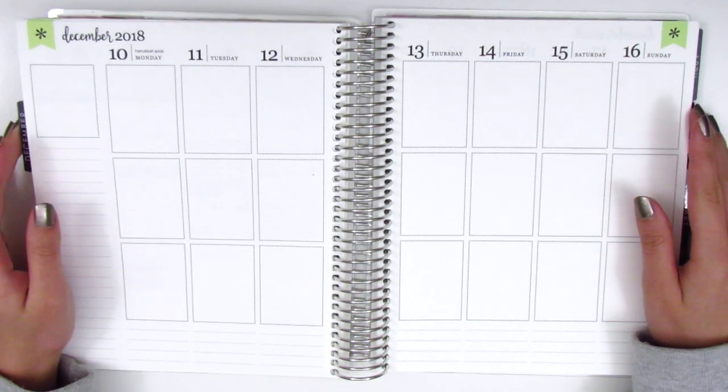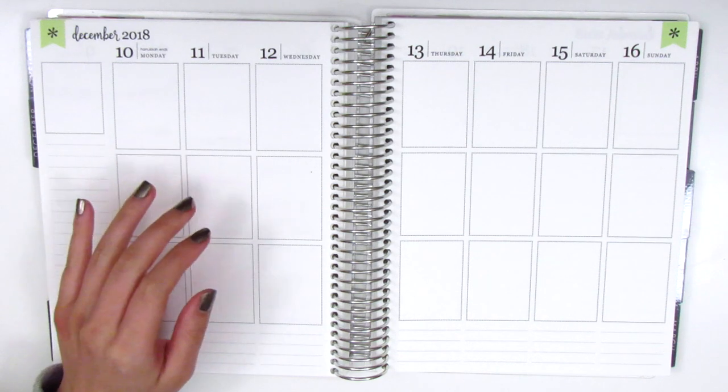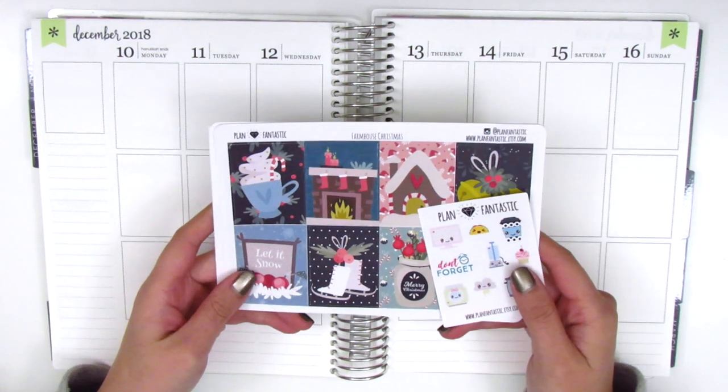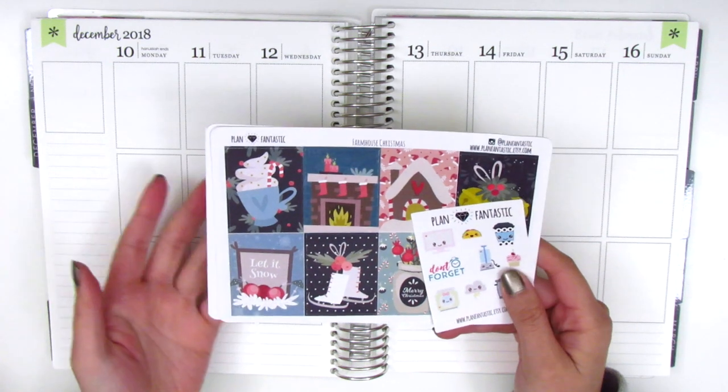I am slowly but surely catching up on all of my holiday spreads. I have a Christmas kit for you guys today and I didn't show this in a haul because I just haven't had time to film a haul with all of these kits that I'm going to use, so I'm just going to introduce them at the beginning of each video, which I normally do anyway.